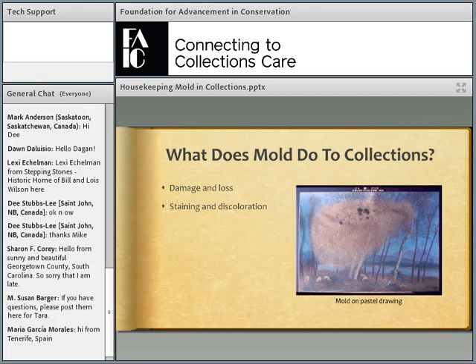Mold can also cause staining and discoloration damage. This is a striking example of mold growing on a pastel drawing — and it was actually recovered. The conservator who worked on it was able to remove the mold to reveal the painting again. This is a really extreme example of the kind of damage mold can do to collections. There was probably some residual mold damage underneath, but if caught in time it might not have digested much of the paper.